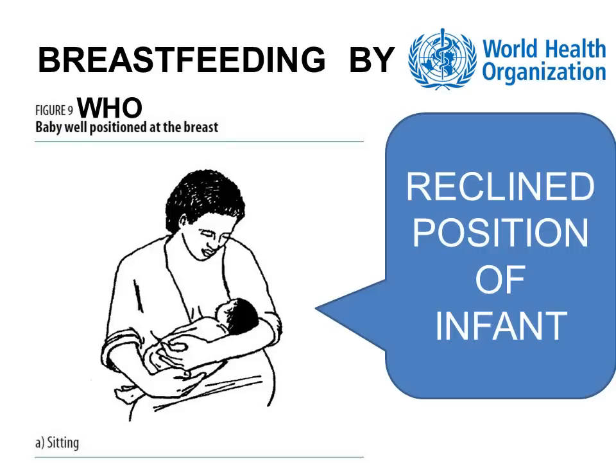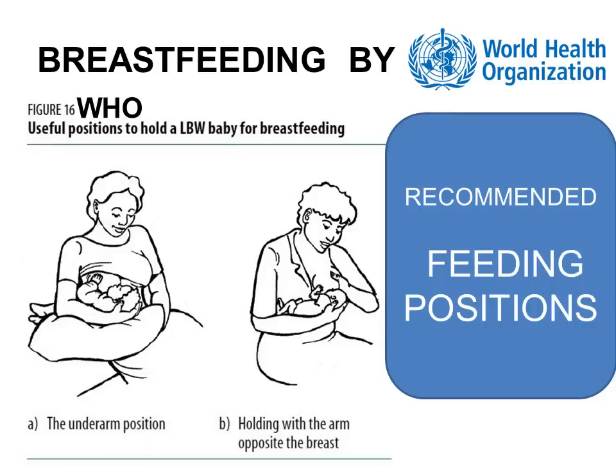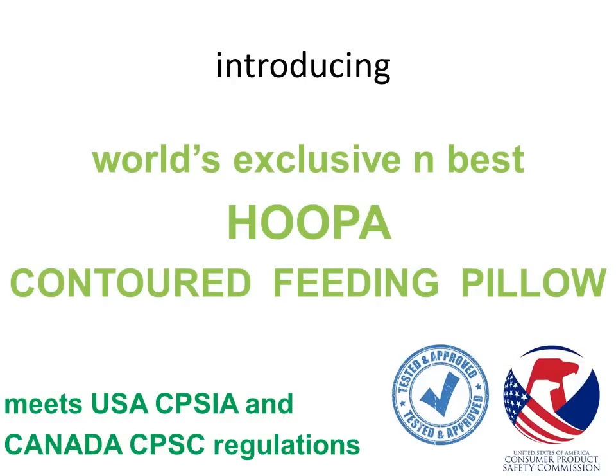Huper Infant Carrier is the only reclining feeding pillow. It smoothly enables WHO breastfeeding postures. In addition to enabling the three most recommended feeding postures of WHO, it also allows inclining the newborn towards the mother's breast. The Huper Infant Carrier — that is, the Huper Feeding Pillow — meets the US Consumer Product Safety regulations (CPSIA) and also those of Canada.